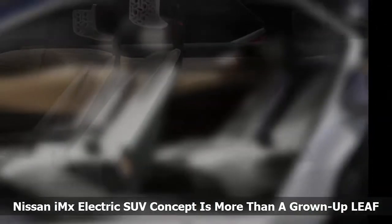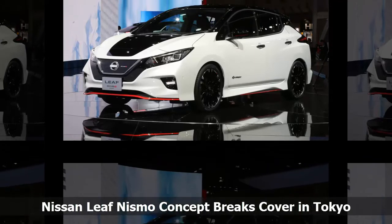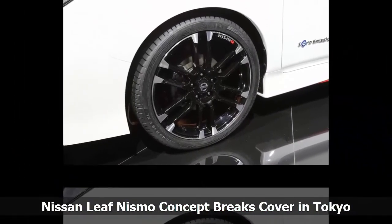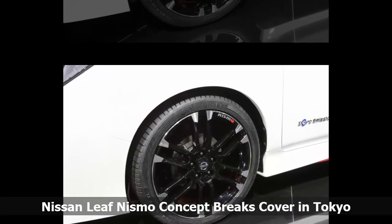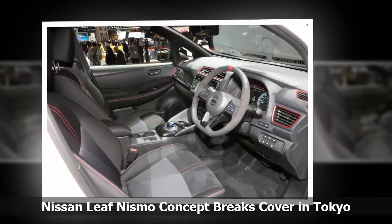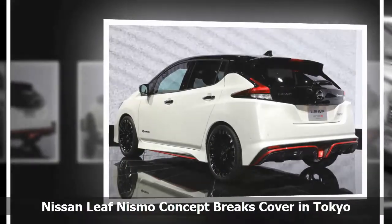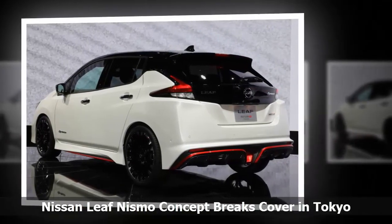When will Nissan actually build an electric SUV and what will it look like? No one knows, or the ones who do aren't saying. The Nissan Leaf just hit the streets here in Japan last month, but the automaker is already hard at work on a sportier-looking variant: the Nissan Leaf Nismo concept, sold exclusively in Japan. The previous Leaf Nismo was little more than a Leaf with red accents.